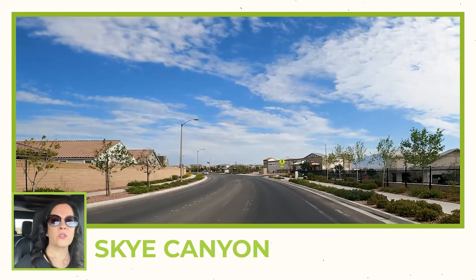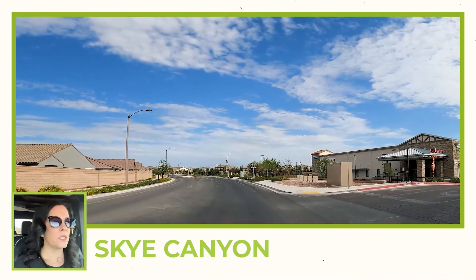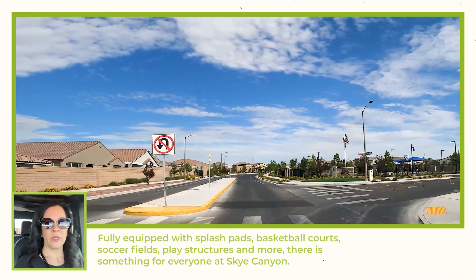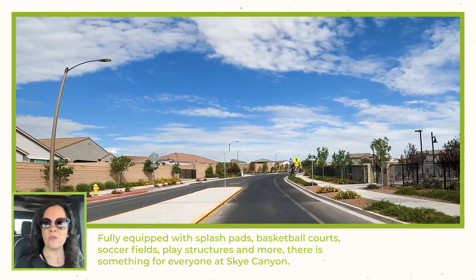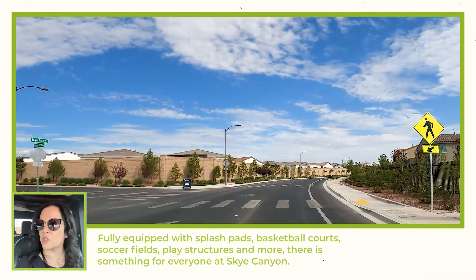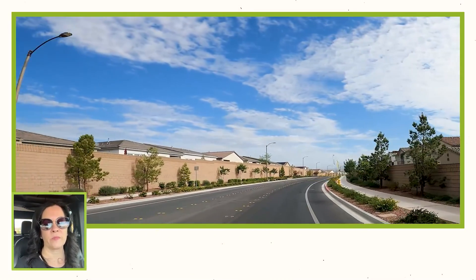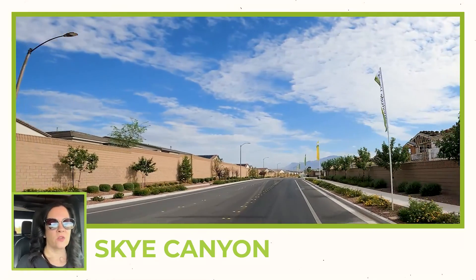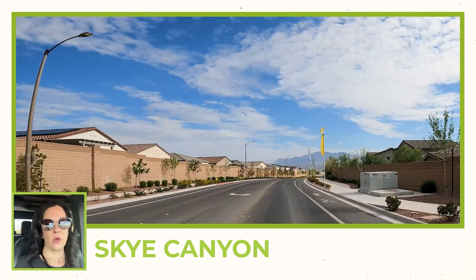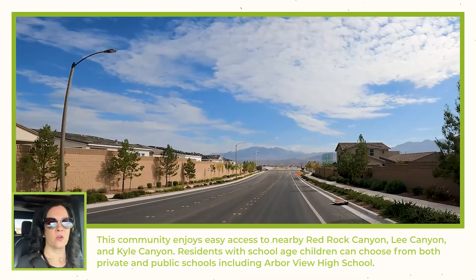It looks like they are getting ready to put a preschool in here as well, so if you need to drop your kids off to go to work, that is available. There is also Big Sky Park here, which was just breaking ground the last time we did this tour — now it is here with a little dog play area. There are several parks throughout the neighborhoods in Sky Canyon, making it convenient so you don't have to load everybody into a vehicle to get to a park.